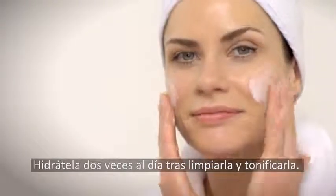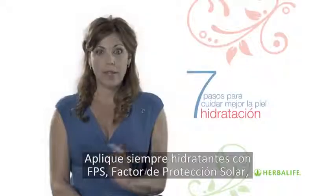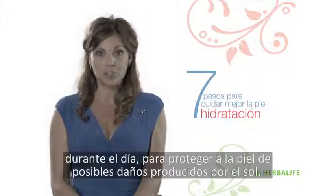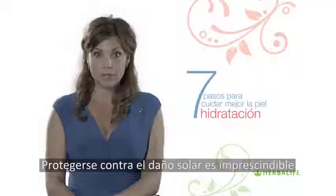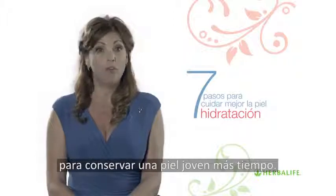You should moisturize your skin twice a day after cleansing and toning. Always apply a moisturizer with a built-in SPF, Sun Protection Factor, during the day to protect your skin from sun damage. This is important even in the winter, as UV rays can penetrate through clouds, and protecting against sun damage is vital to keep your skin looking younger for longer.